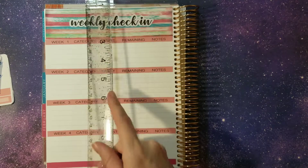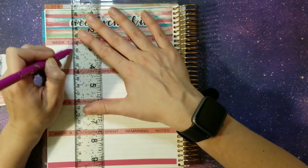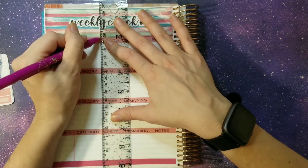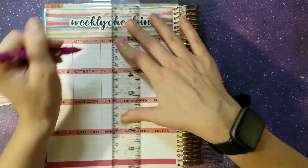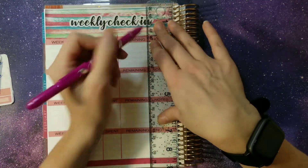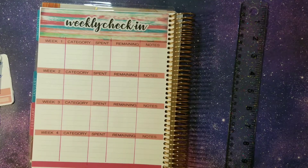There is our weekly check-in. We're going to draw in our lines. Underneath each week I like to track from which date to which date so I don't lose track. We have our categories section so we know where we spent it, how much we spent, and remaining balance. And then we have notes — so if you want to write down how much you have left per week or if there's a reason you spent way more and want to remember why, you can do that.